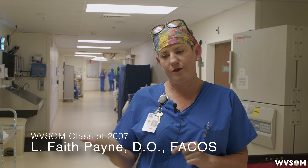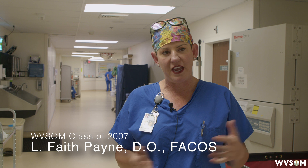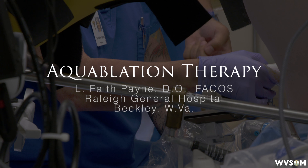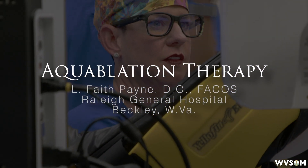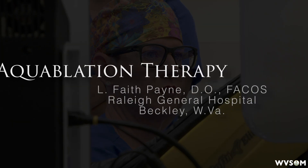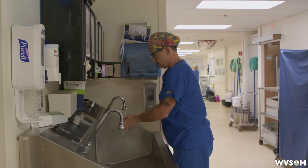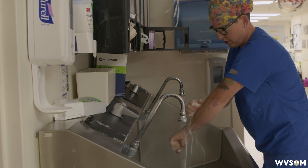I just did a procedure 30 minutes ago on a patient that has a 160 gram prostate and the total ablation time was nine minutes. This would take well over an hour using the traditional TURP method. The amount of time that the patient's under anesthesia is significantly reduced, which is great. It's good for the patient, it's also good for the surgeon — the whole OR team. We can be more efficient with much less operative time needed for this procedure.